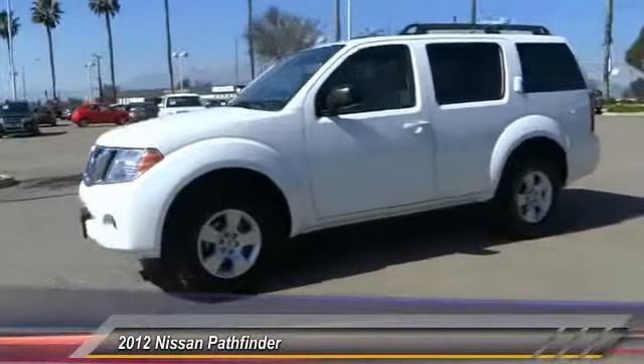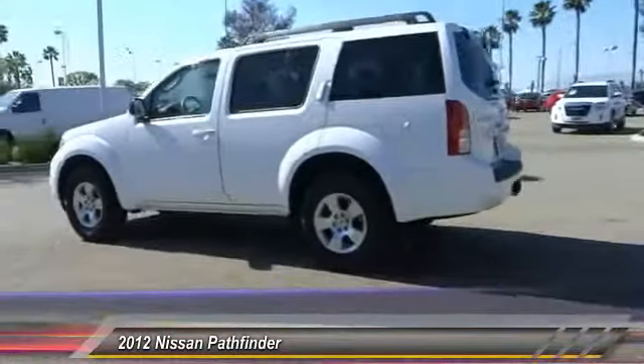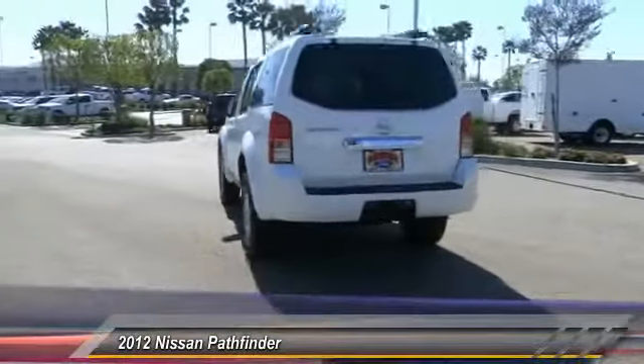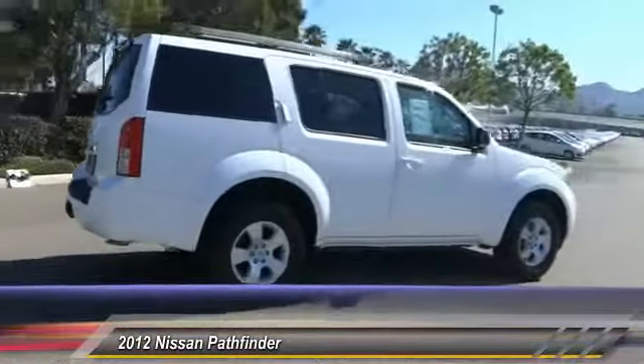2012 Pathfinder. The Pathfinder has a premium interior with three rows of seating for up to seven passengers, as well as versatile seating and cargo configurations. This SUV appeals to both truck lovers and car lovers and is priced below $25,000. This vehicle has less than 35,000 miles.